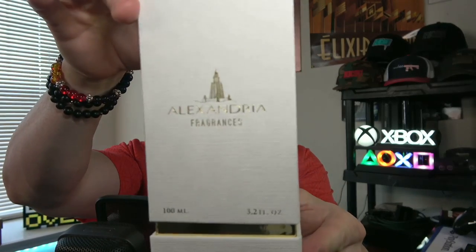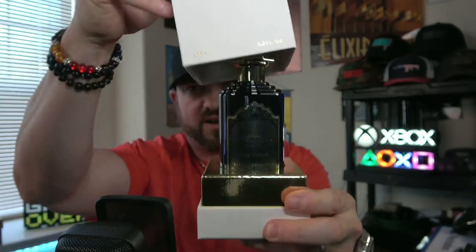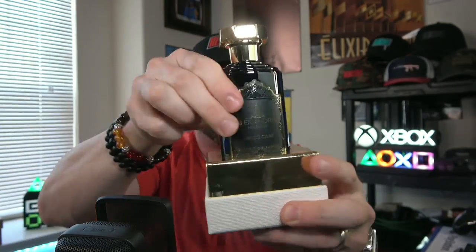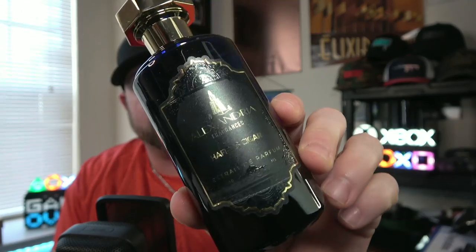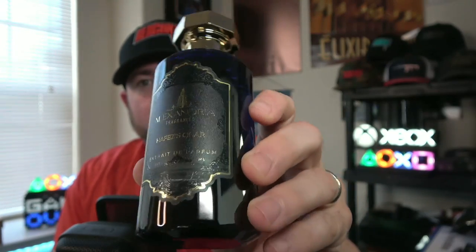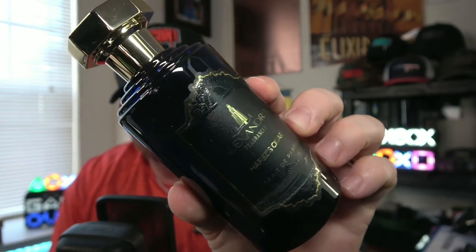Before we jump into this, stay tuned to the end — I have a travel set that we will be giving away in this video. Here we go. Their standard presentation for the 100ml, their newer style presentations anyways. They did send out this 100ml for review, so thank you to Hanny for sending this my way because I'm super excited for this one.